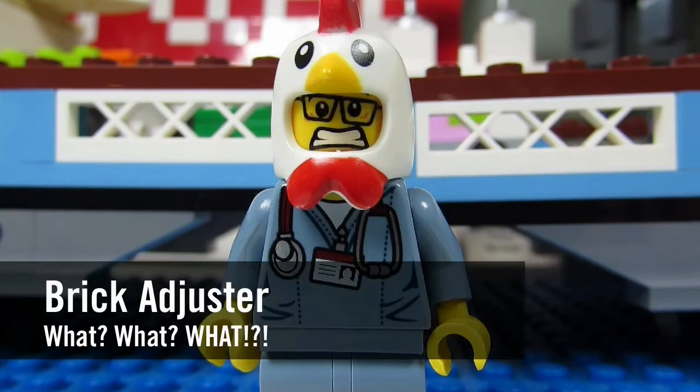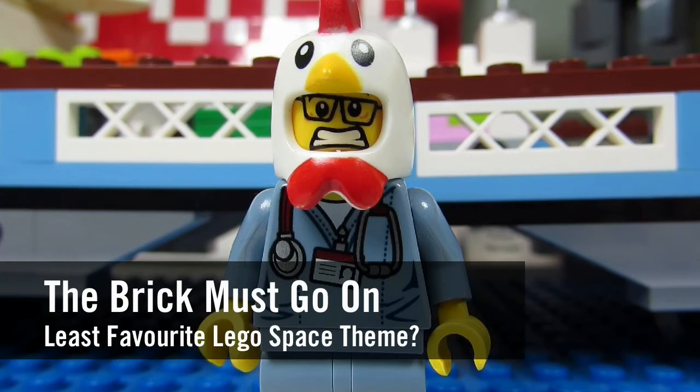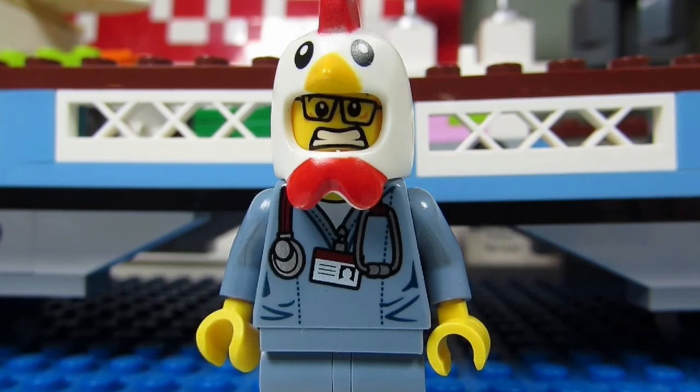Hello YouTube, it's the brick adjuster here with another episode. In today's episode, we have a question from the brick must go on, aka the brick goon. The brick must go on asks: what is your least favorite Lego space theme?